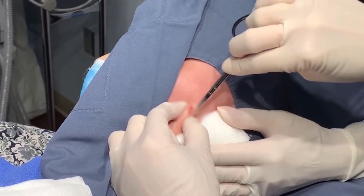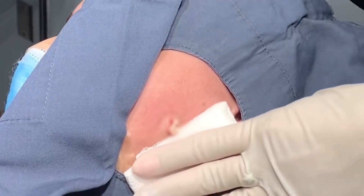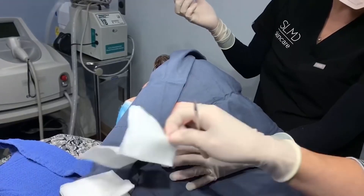You can see the cyst — there's a sac wall. As you can see, there's no odor or anything. It's just clean skin under there.